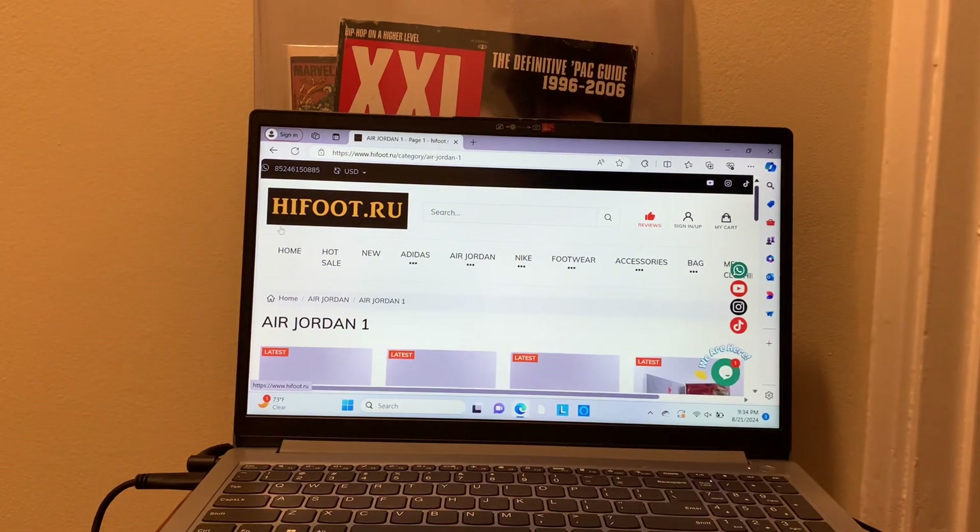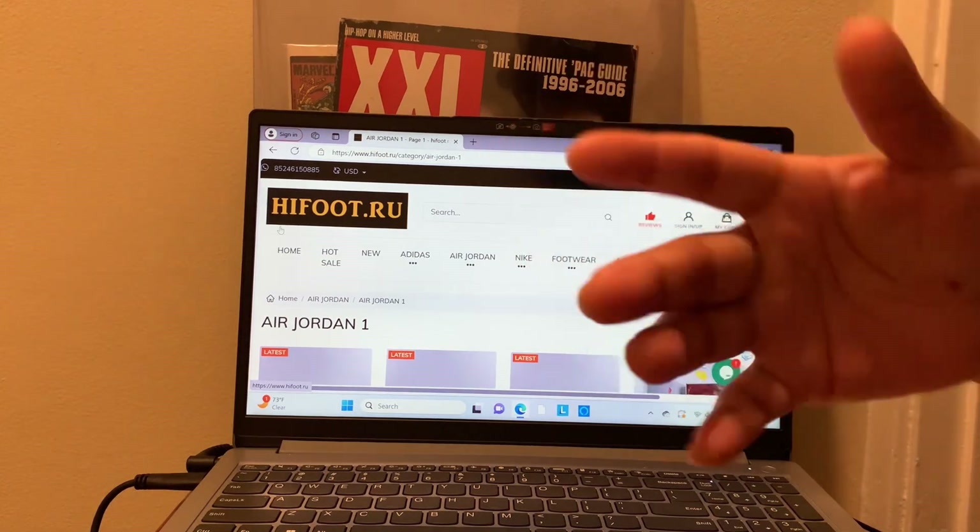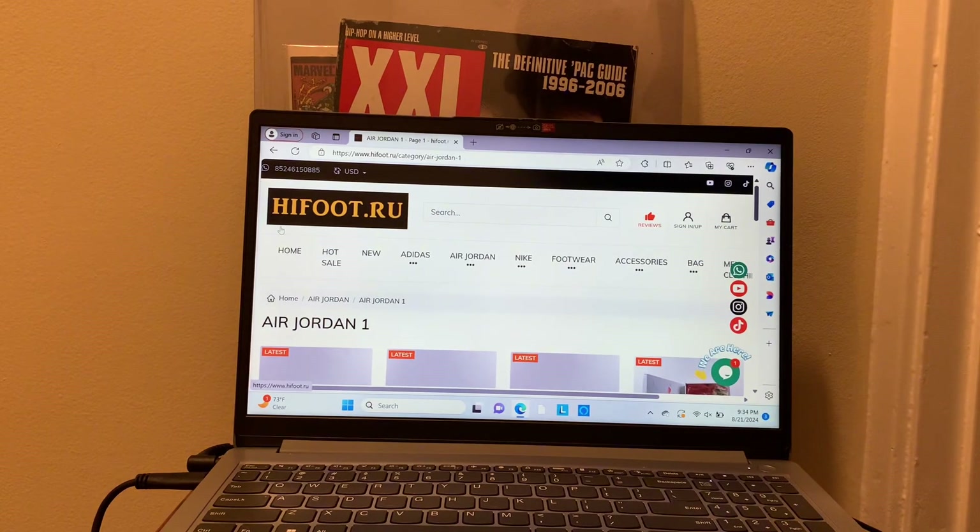The website is highfoot.ru and they ship internationally. Shipping times are from 12 to 18 days. They take credit cards and have a secure website, so your credit and debit cards are secure when making the transaction.